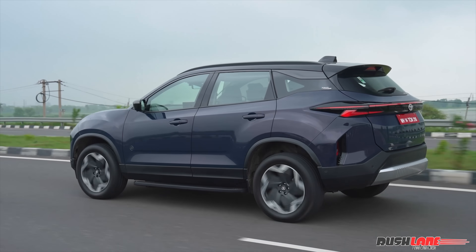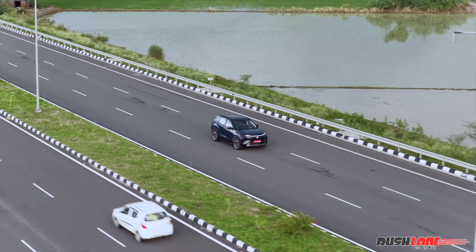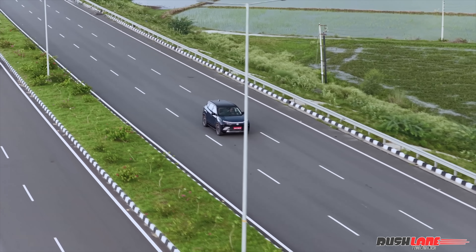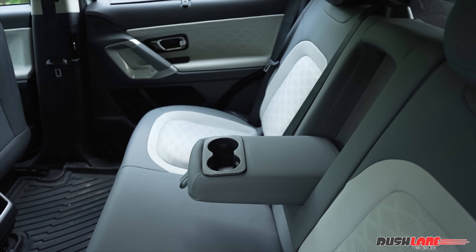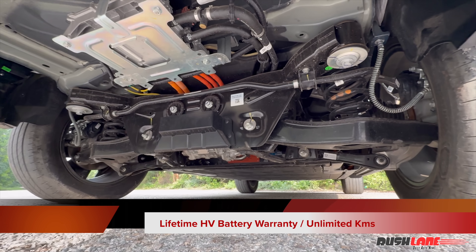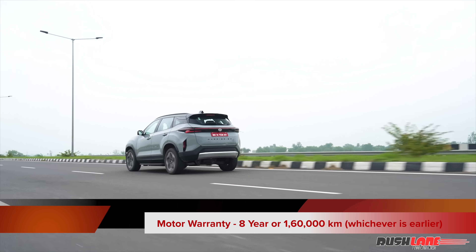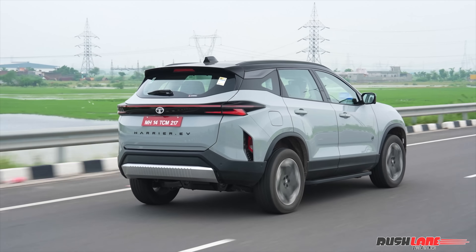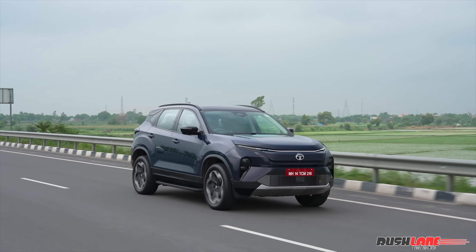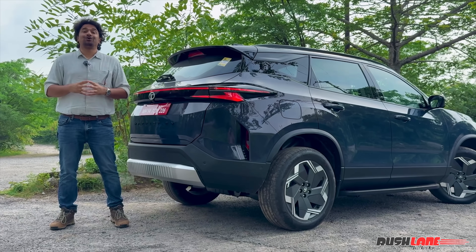So where does that leave us with the Tata Harrier EV? In short, it's a big, bold, and confident step into the electric future for Tata Motors. It offers a near-perfect mix of performance, comfort, features, and road presence, and it's the only dual-motor all-wheel drive mainstream electric SUV in its segment. While there are minor software niggles and a few missing rear seat features, nothing feels like a deal breaker. Adding to its appeal is a lifetime warranty on the HV battery with unlimited kilometers covered — a strong show of confidence from Tata in the durability of their EV tech. If you're considering an electric SUV that doesn't compromise on presence, practicality, or performance, the Harrier EV should be right on top of your list.